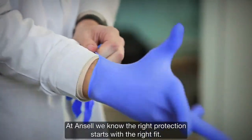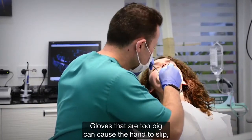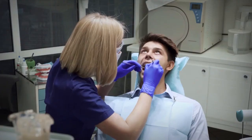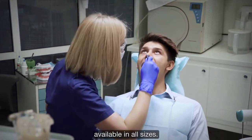At Ansell, we know the right protection starts with the right fit, because gloves that are too big can cause the hand to slip, while gloves that are too small can constrict and cause fatigue. It's why we developed the first ambidextrous exam glove available in half sizes.